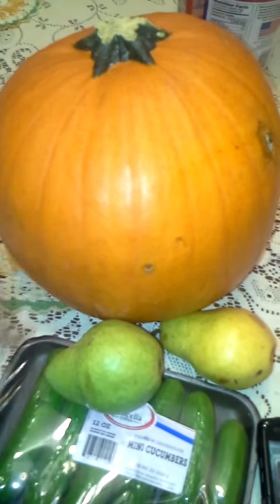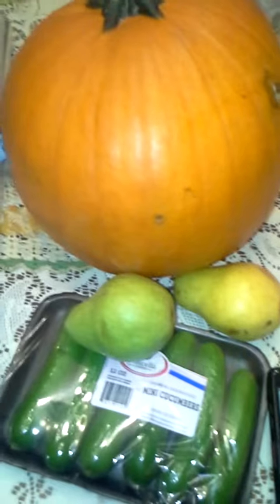From Aldi, I found my pumpkin — I needed a pumpkin. Also some cute mini pears, some regular-size cucumbers, and Roma tomatoes, which I'm giving to one of my girlfriends.